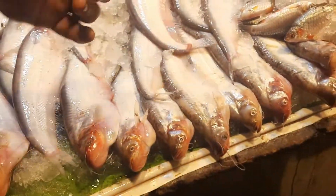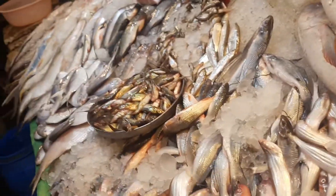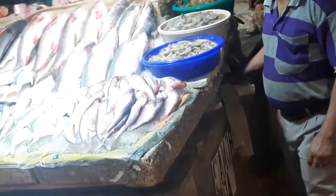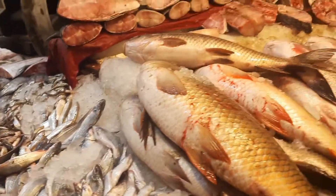Oh my god, my most unfavorite part of this entire video — the fish. Oh my god, I hate it! I hate the smell, I hate the taste, ew. But still, we went in so I gotta show you — there are so many fishes, I've never seen so many fishes. There were some prawns also.